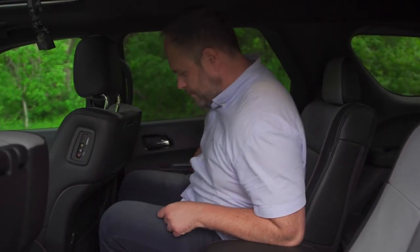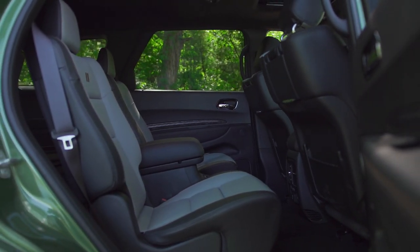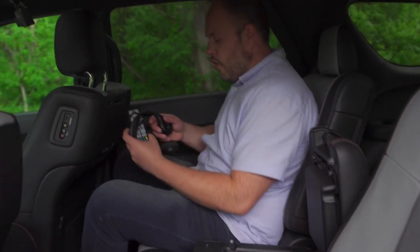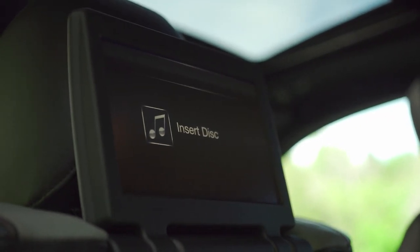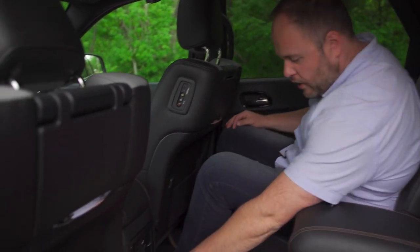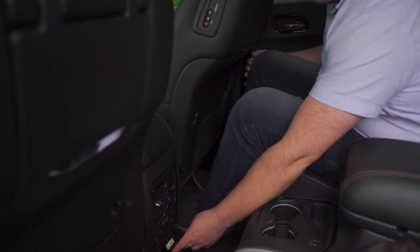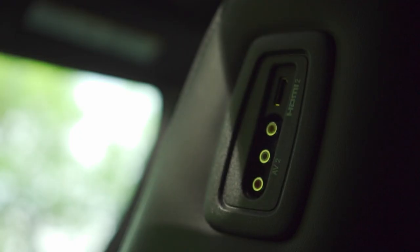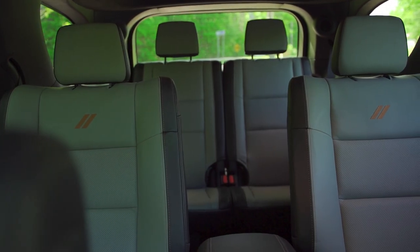Getting into the second row is not so hard. I'm sitting behind myself right now and I have plenty of leg room and good head room as well. I've got a center console that's quite deep, and a remote control and headsets for the entertainment system. I've got two screens, one on each seat, and in the middle there are USB ports, heated seats, HVAC controls, and an auxiliary power outlet to plug a PlayStation or whatever toys the kids will be connecting.